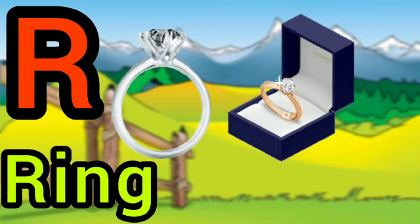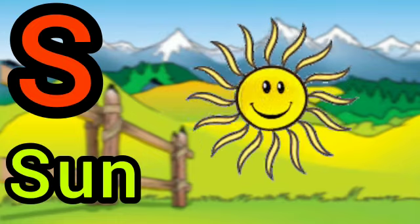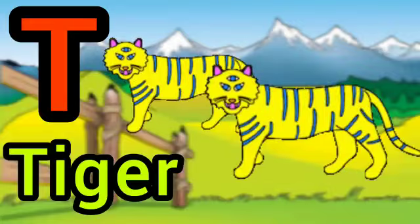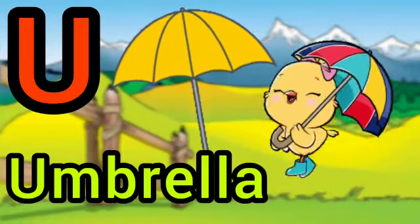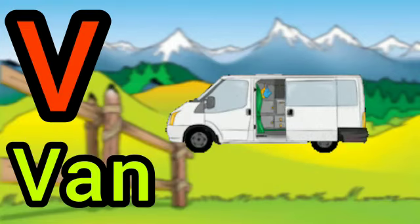R for ring, S for sun, T for tiger, U for umbrella, V for whale,